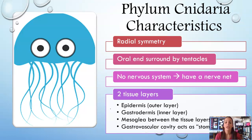Cnidarians are very similar structurally to sponges, but they're a little more jelly-like — hence the name jellyfish. They also have something called a gastrovascular cavity, which acts as the stomach. Gastro means stomach, which is a really good reminder.